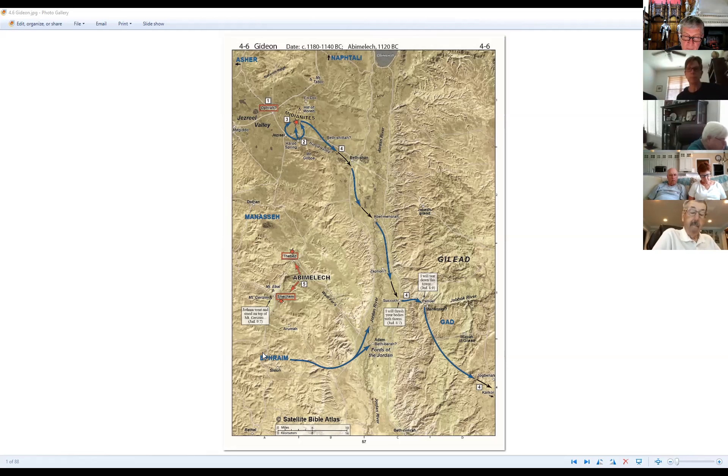It was in one of these operations that Abimelech met his death, dying as violently as he had lived — but with an irony. Scripture reading — Judges 9:52-54: 'And Abimelech came unto the tower, and fought against it, and went hard into the door of the tower to burn it with fire. And a certain woman cast a piece of millstone upon Abimelech's head, and all to break his skull. Then he called hastily unto the young man his armor-bearer, and said unto him, Draw thy sword and slay me, that men say not of me, A woman slew him. And his young man thrust him through, and he died.'